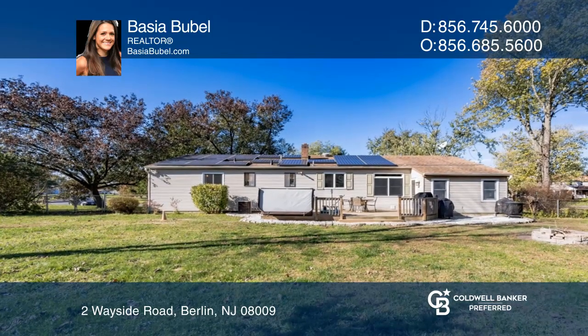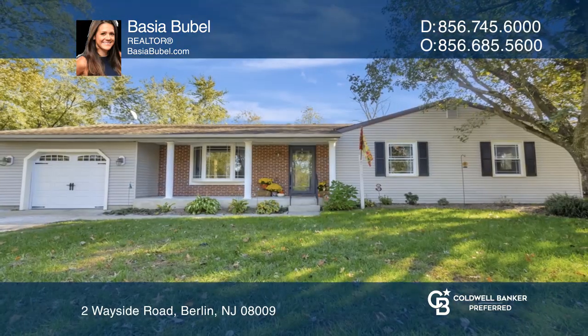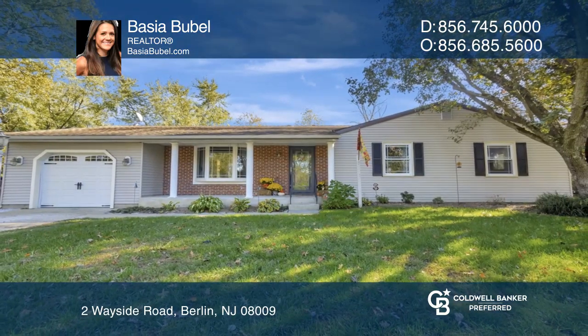This home is perfect as a spacious starter home or for downsizers. See this beautiful home yourself by scheduling a tour with Basha Bubell.